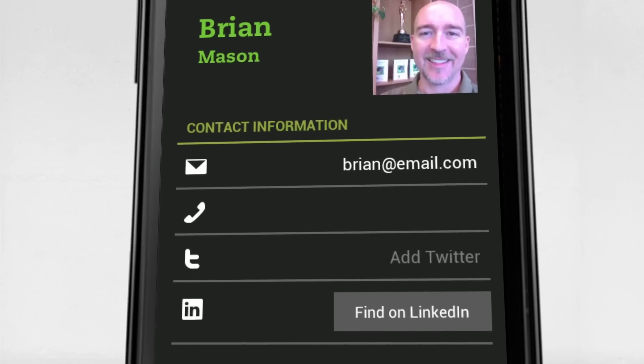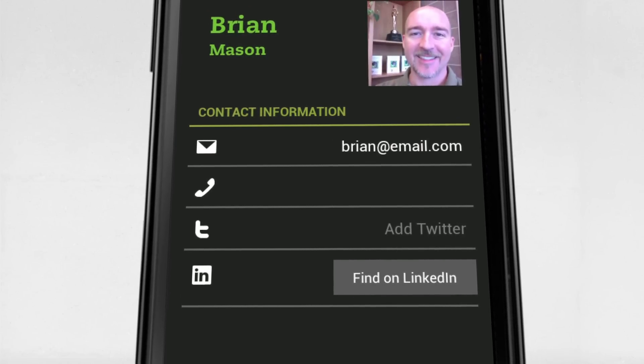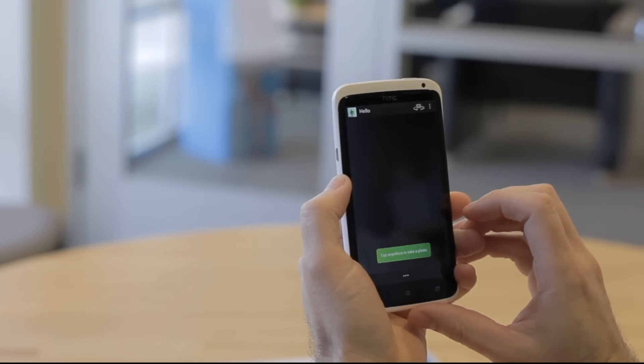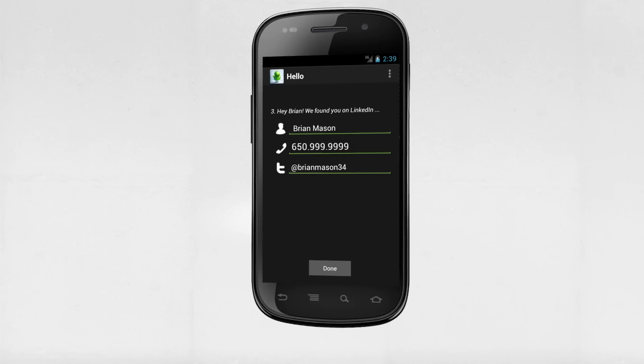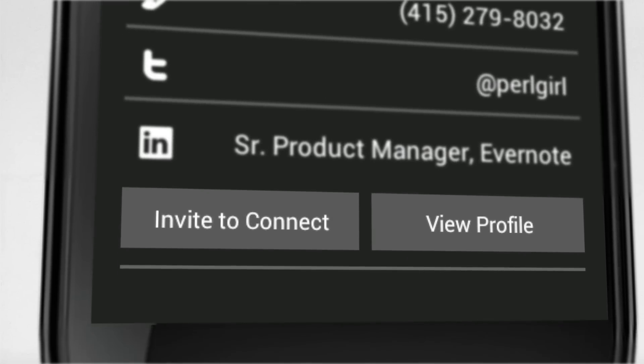Evernote Hello for Android also features a LinkedIn connection that lets you quickly create a rich profile. Once you've entered in a person's email address and snapped a quick picture, we'll look them up on LinkedIn and pull their info into Evernote Hello without you having to do a thing. You can even connect with who you know on LinkedIn.